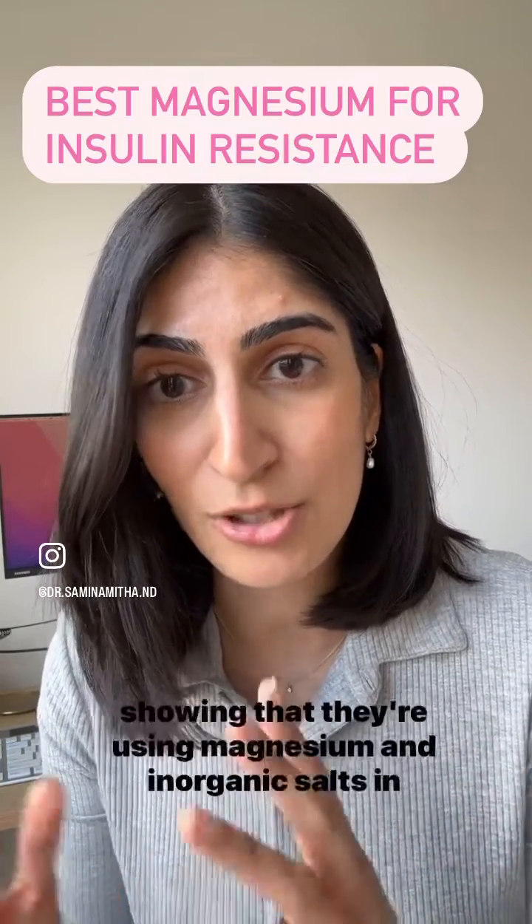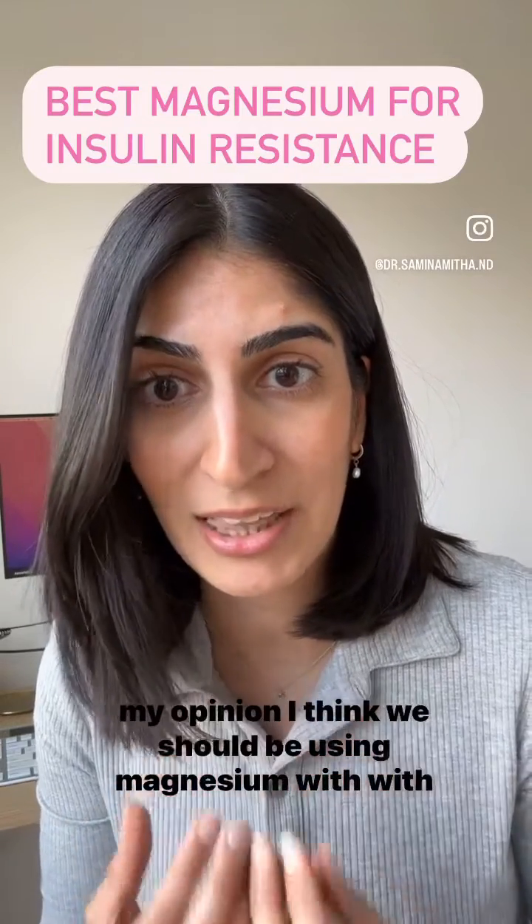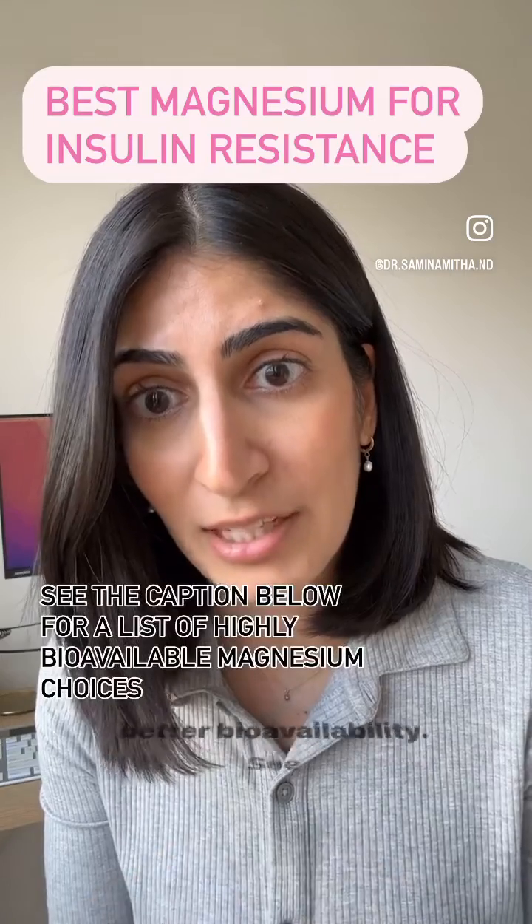So when figuring out what's the best magnesium for insulin resistance, even though studies are using magnesium in inorganic salts, in my opinion I think we should be using magnesium with better bioavailability.